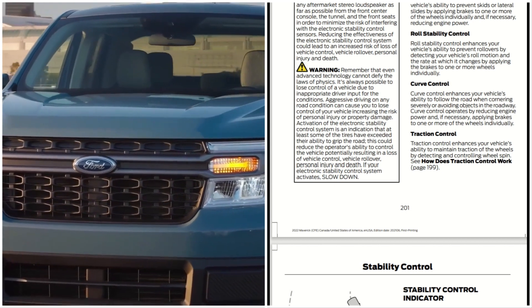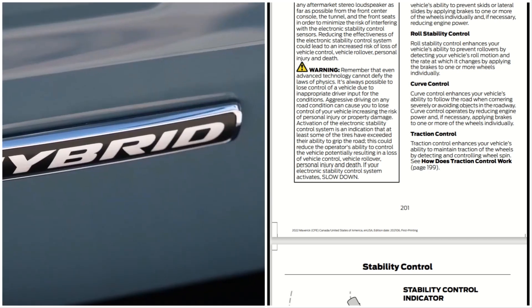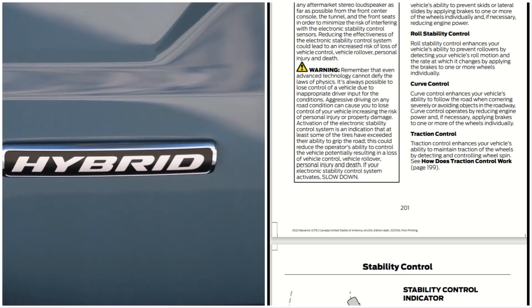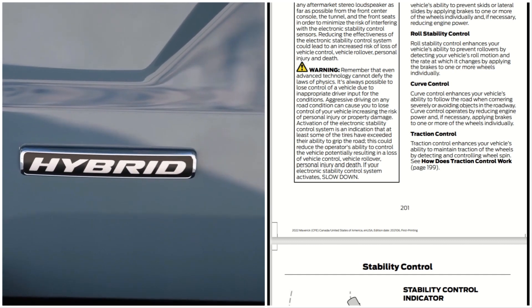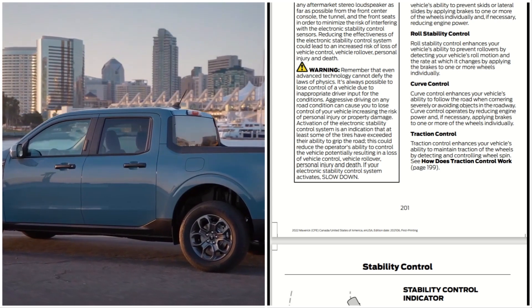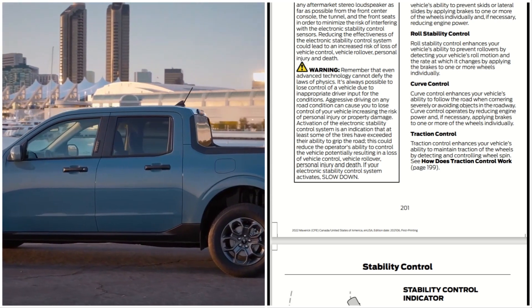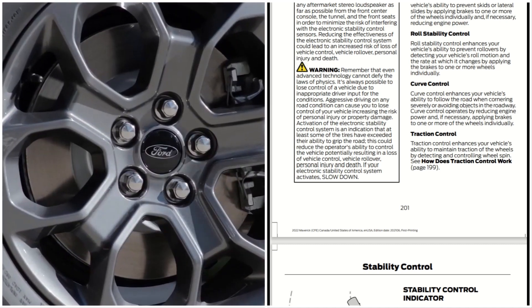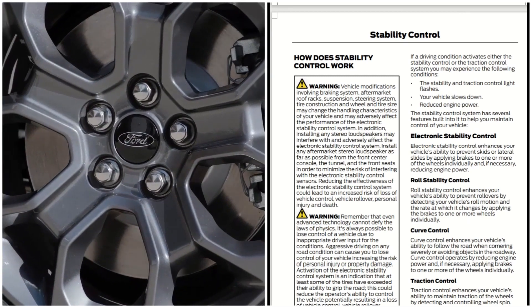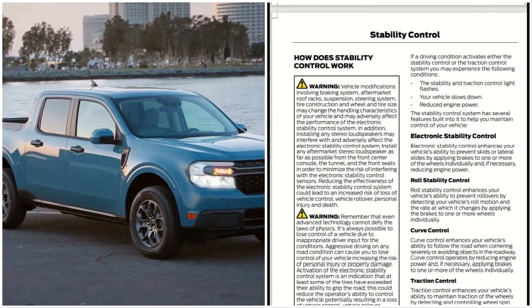Activation of the electronic stability control system is an indication that at least some of the tires have exceeded their ability to grip the road. This could reduce the operator's ability to control the vehicle, potentially resulting in loss of vehicle control, vehicle rollover, personal injury, and death. If your electronic stability control system activates, slow down.